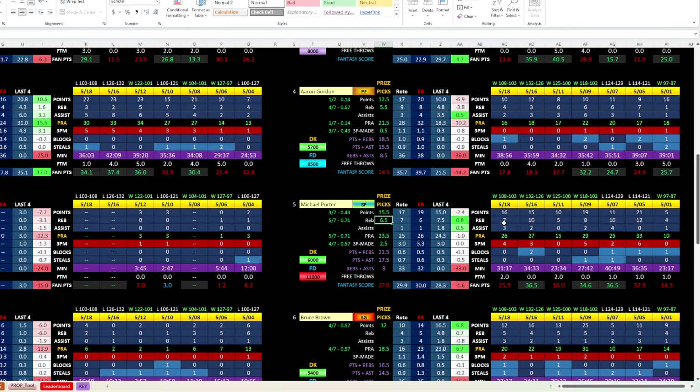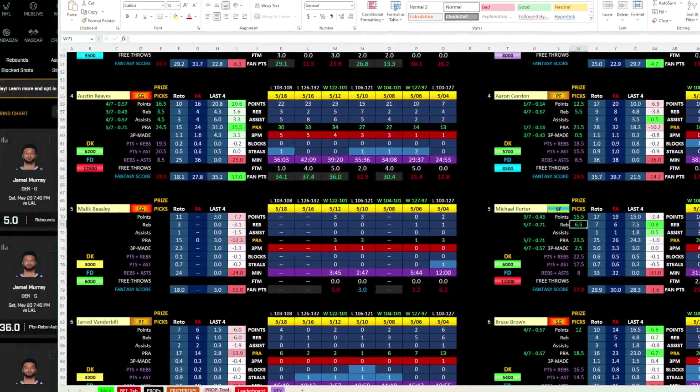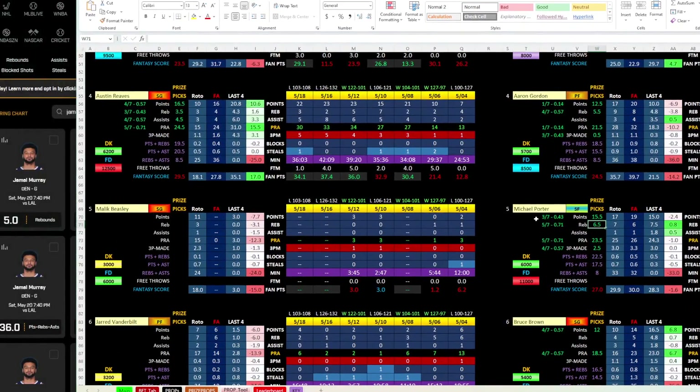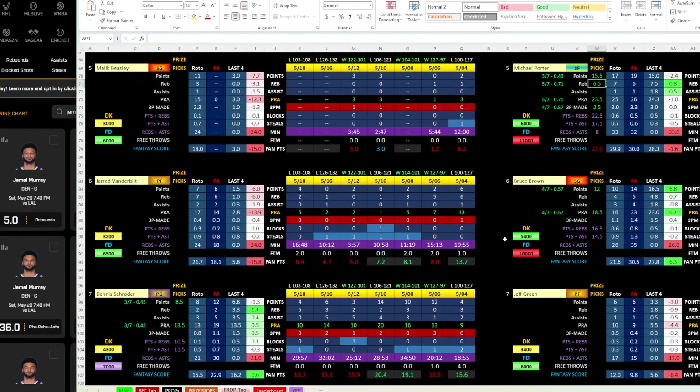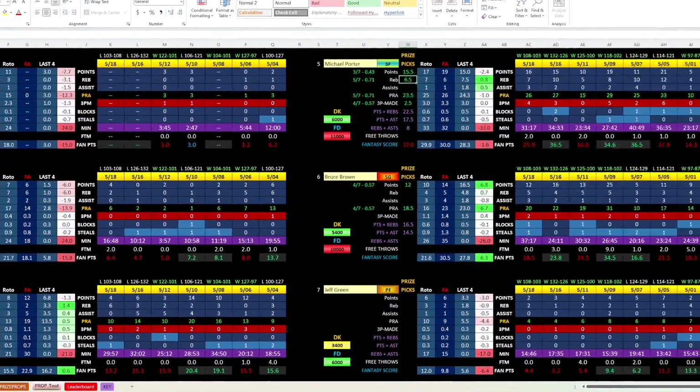If you take these superstars, Prize Picks is really good on the line — usually giving you something that's pretty much a coin flip or a 55/45 line. But the way their odds are paid out, you're paying for the benefit of the line. That's why I like looking at some of these lower-end players. Another one I want to look at is Bruce Brown.